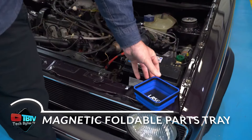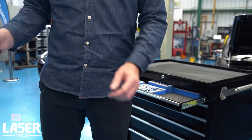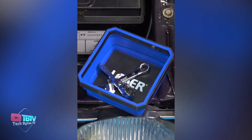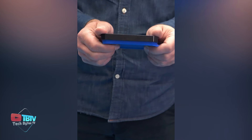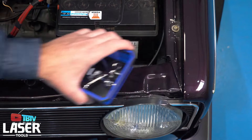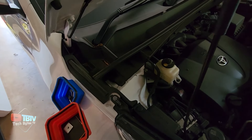The magnetic foldable parts tray is an essential tool for technicians and do-it-yourselfers looking for a practical solution for organizing parts and accessories. Made of silicone, the tray provides flexibility and durability, ideal for withstanding demanding work environments. Equipped with magnets at its base, it stays securely in place even on uneven surfaces such as a car hood, while also preventing the loss of small parts like pins and screws. Weighing 100 grams and priced at $15, it is an economical and functional option. Its collapsible design allows for easy storage when not in use, making it a convenient addition to any toolbox.